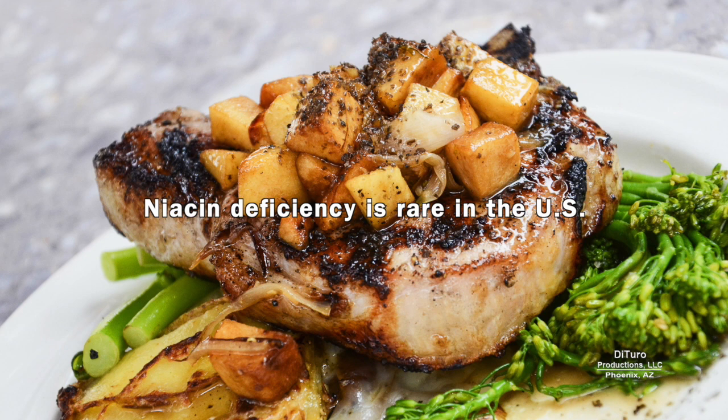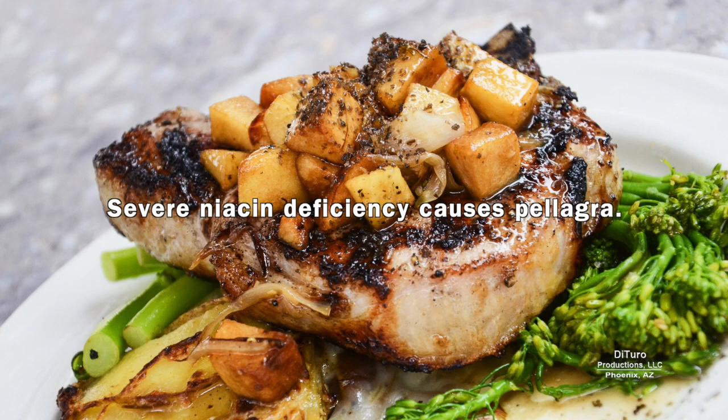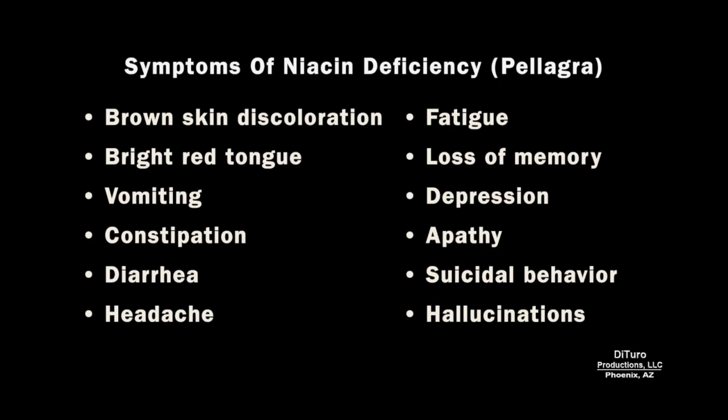Niacin deficiency is rare in the US. Severe niacin deficiency causes pellagra. Symptoms include brown skin discoloration, bright red tongue, vomiting, constipation, diarrhea, headache, fatigue, loss of memory, depression, apathy, suicidal behavior, and hallucinations.